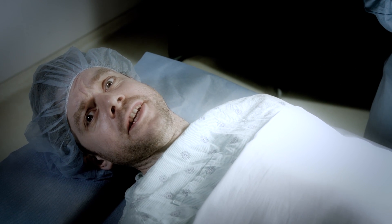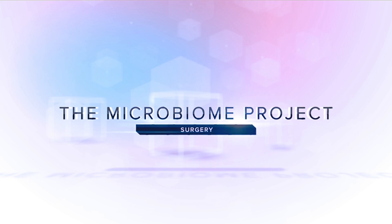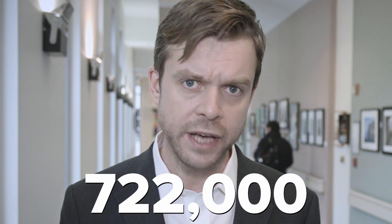I'm Dr. Jack Gilbert and this is going to sting a little. In the United States, around 1 in 25 patients are likely to suffer a healthcare-associated infection during a hospital stay. In 2011, there were 722,000 such infections, of which approximately 158,000 could be attributed to a surgical procedure.